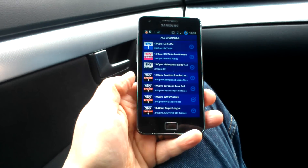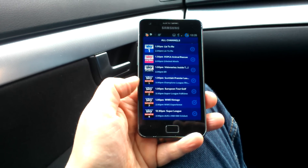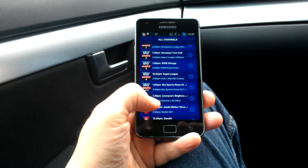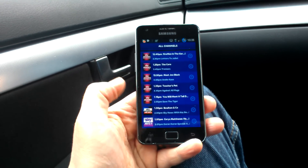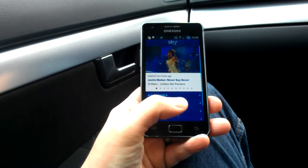We can see the channels available at the moment: Sky One, Sky Living, Sky Atlantic, all the Sky Sports channels, ESPN, Sky Movies, and down at the bottom here we've got Sky News and Sky Arts One.